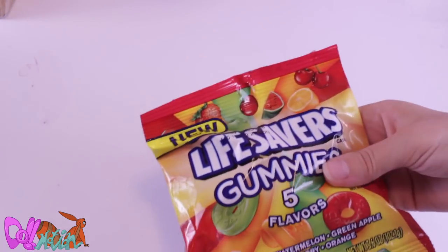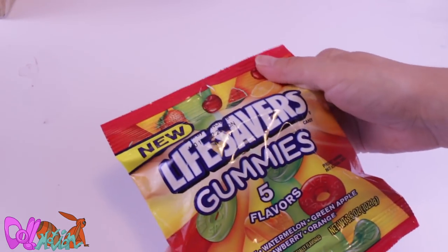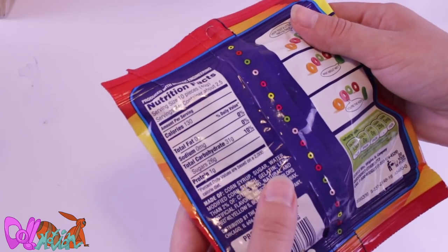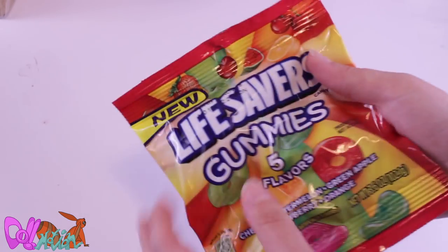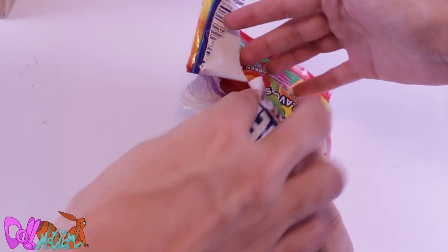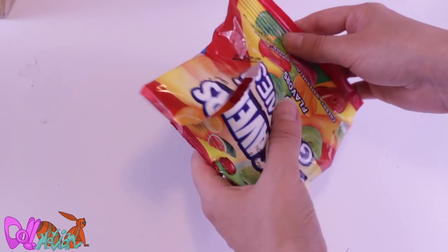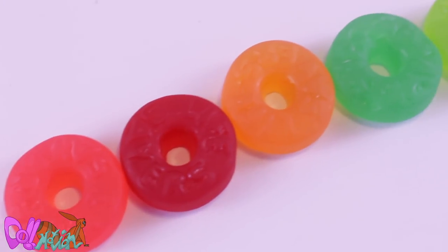Next up we have some candy — Lifesavers! I've heard of these! Sadly, I can't eat these because I'm a vegetarian. But I have a hungry boyfriend. And you like these, right? These are delicious!